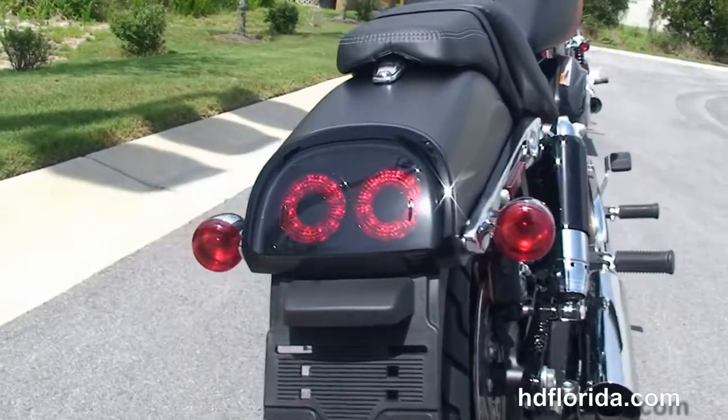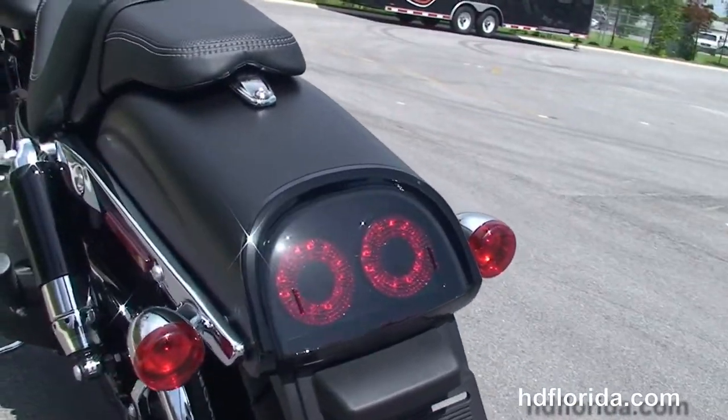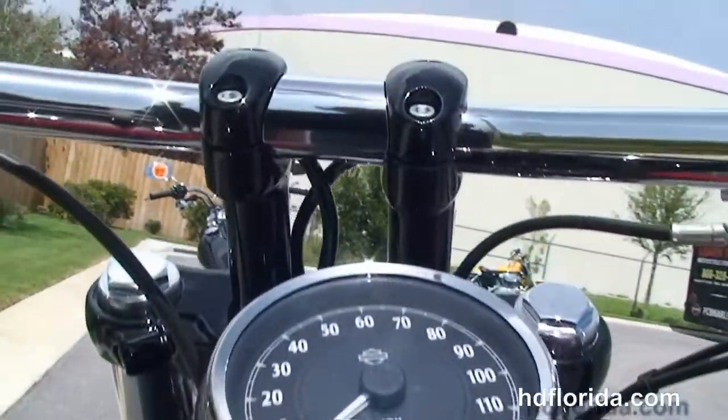The two tone shock housings and the bob rear fender with the slash cut tail light and the twin LED brake lights, the all new redesigned 2-up seat and completely redesigned instrument cluster and tank trim.